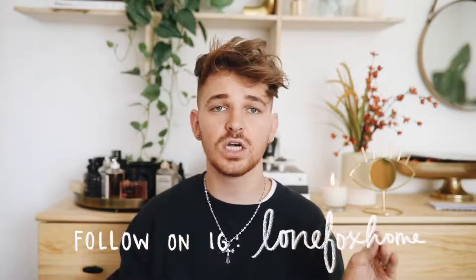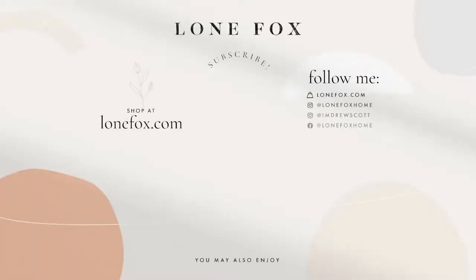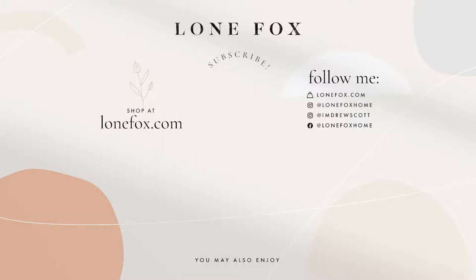I feel like I talked so fast as usual — I hope that you enjoyed this video. Everything that I featured is going to be linked in the description box below so you can take a look. Do not forget to subscribe and click the little bell icon, and follow me on Instagram at lonefoxhome for behind-the-scenes looks at my DIYs and home decor projects. Have an amazing rest of your day — add these to your cart, and share what you're going to order in the comments below. I would love to know, and I'll catch you on the next one!